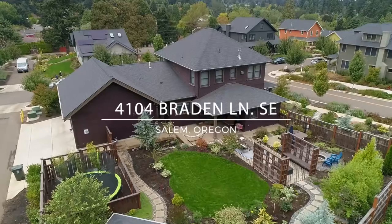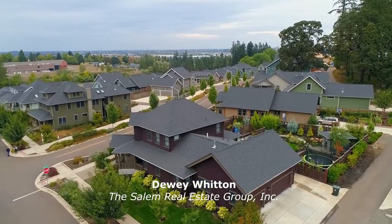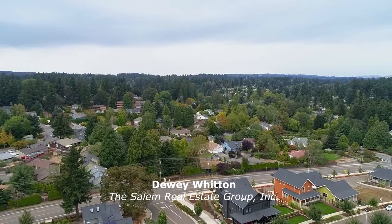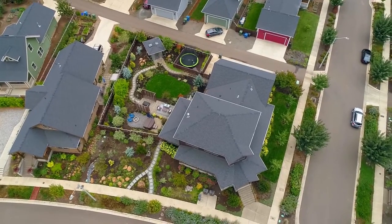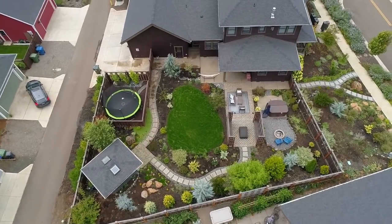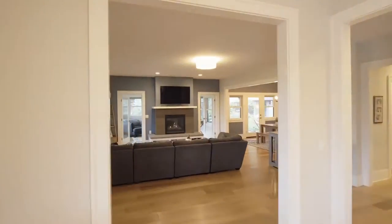This gorgeous craftsman-style home is perfectly situated on a large double-corner lot in a highly desirable South Salem neighborhood. From the expansive and inviting landscape backyard to the wide-covered porch with recessed lighting, it's brilliantly designed.